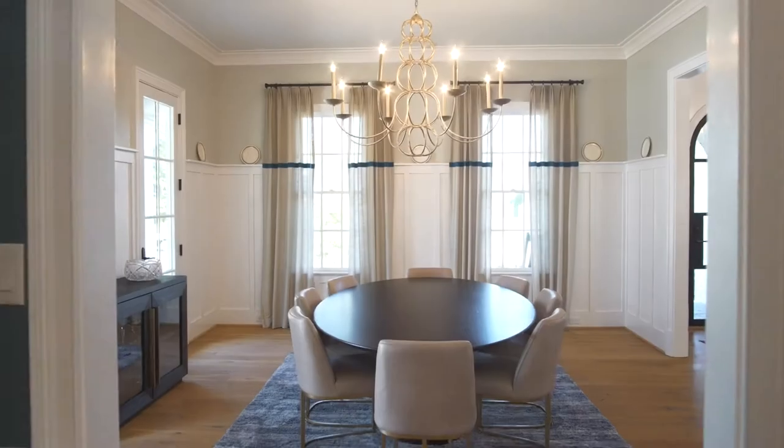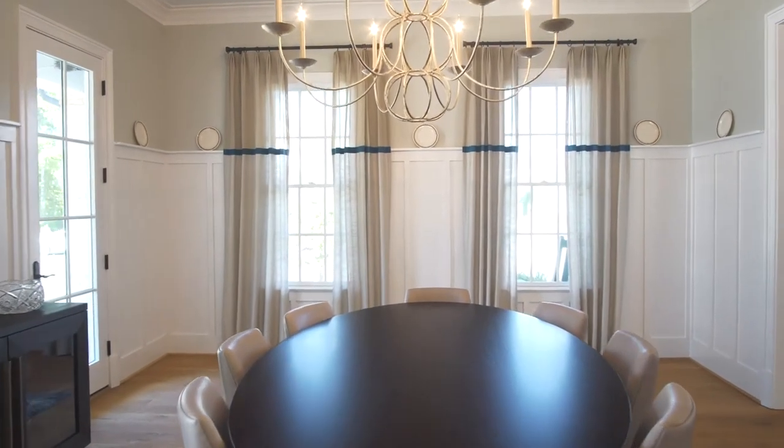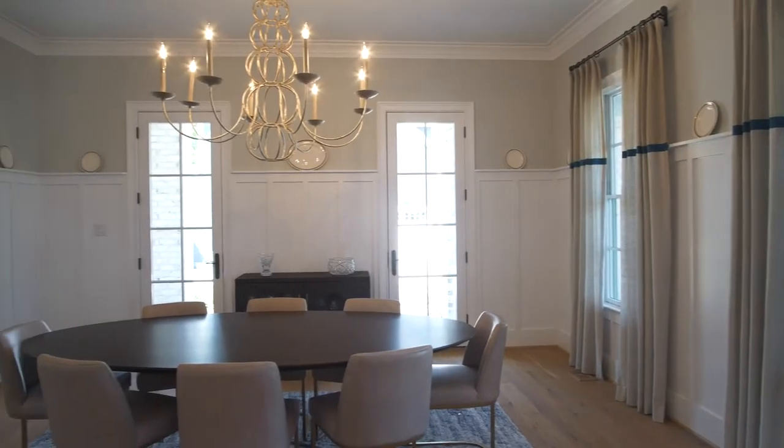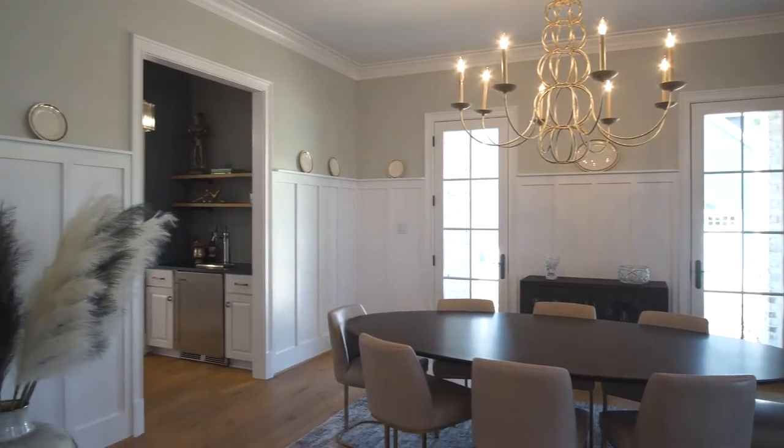The dining room's elevated design starts with a silver leaf finished grand chandelier which blends whimsical and traditional styling. The wainscotting with a plate shelf edge completes this space.